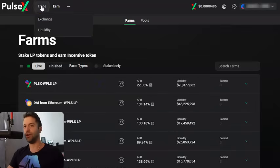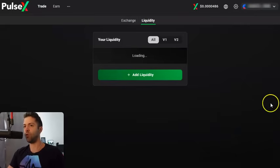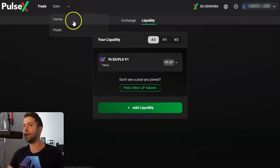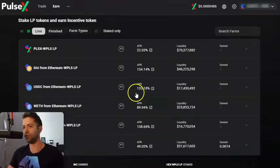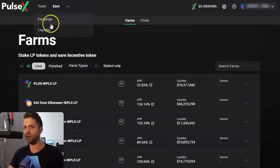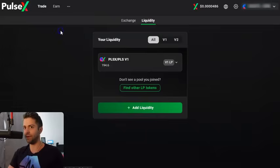You hover over Trade and go to Liquidity, and you provide liquidity over here. Step one, you provide liquidity. Step two, you go to the farms and stake that liquidity position in a farm. For all these farms, in order to be eligible to stake your LP tokens, you need to make sure when you're on the liquidity tab, you're on V1. V1 liquidity pools are only eligible for yield farms at this point in time.